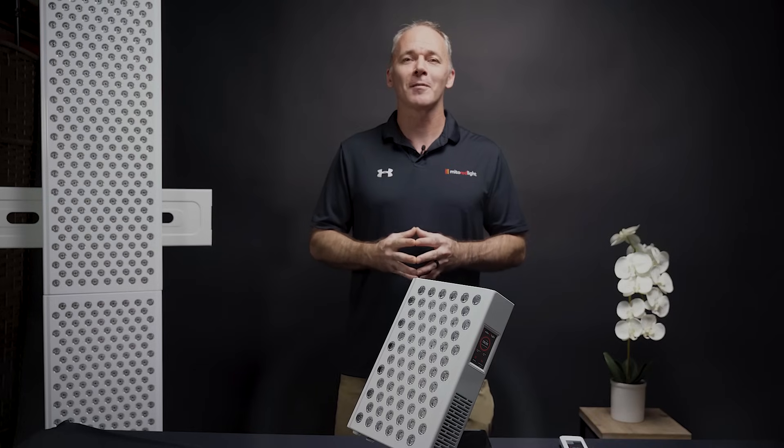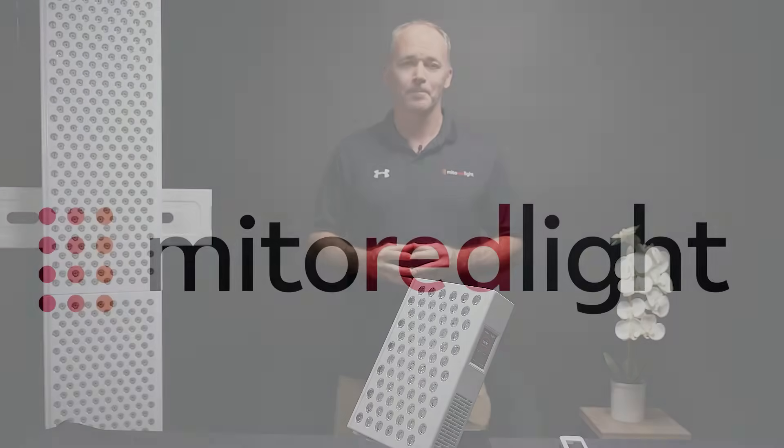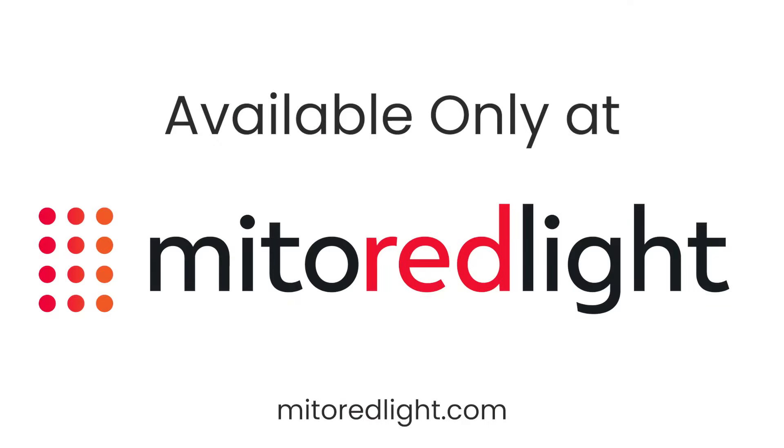The MitoAdapt is not just a panel — it's a platform designed for the future of light therapy.